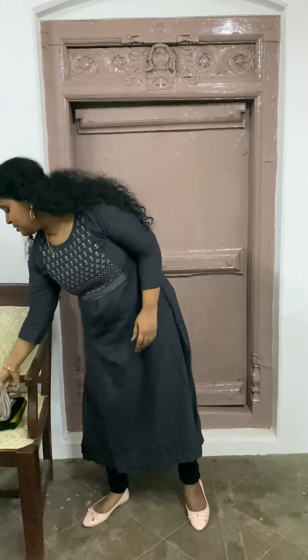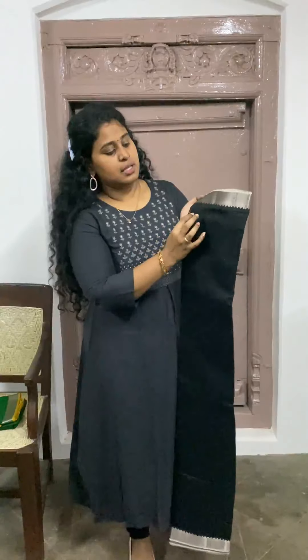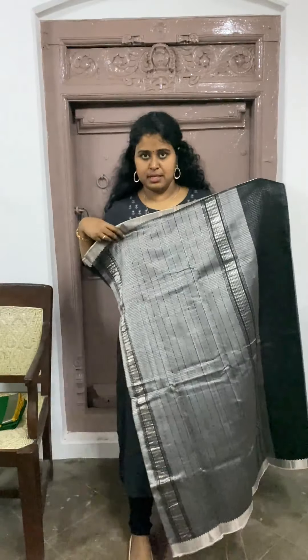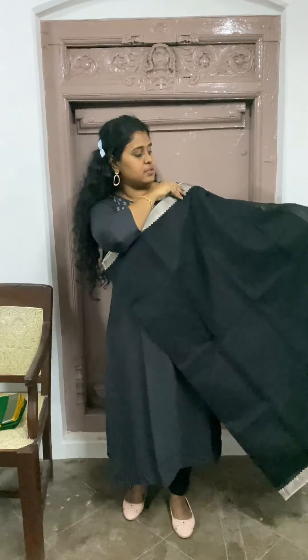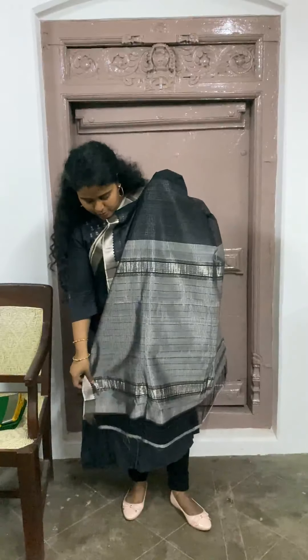The next one is a plain black silver zari silk cotton saree. This one is also priced at $3300. This saree has missing checks — you could see that there is one thread missing on both the horizontal and vertical sides, giving it a small checks kind of design. That's the pallo of the saree in silver grey.